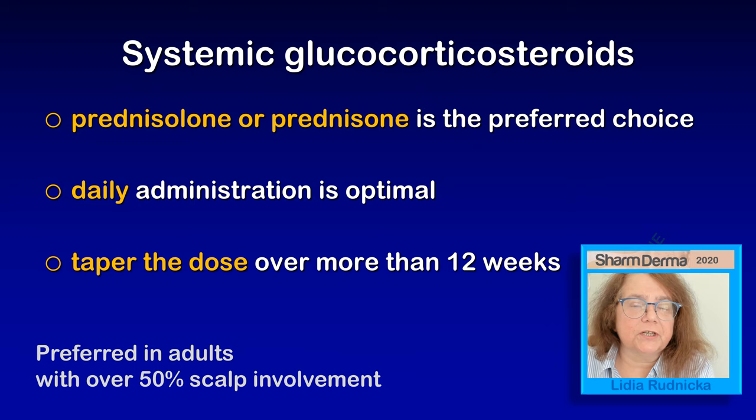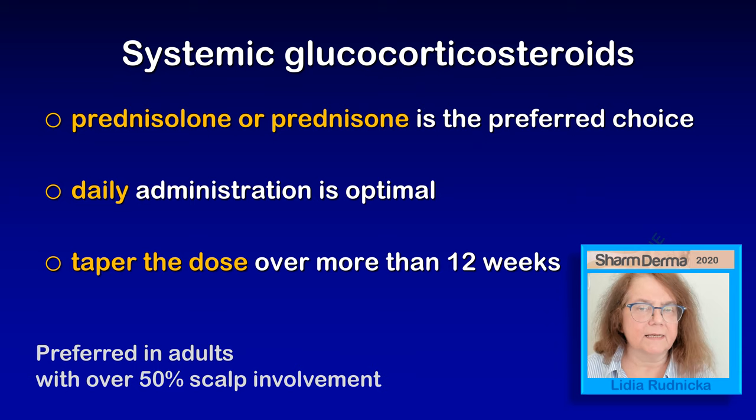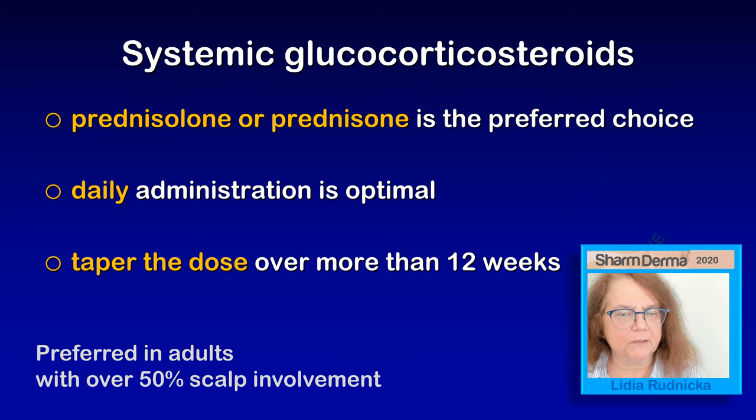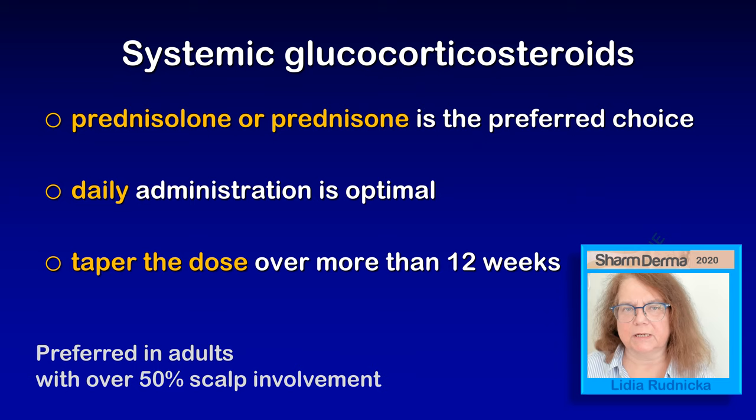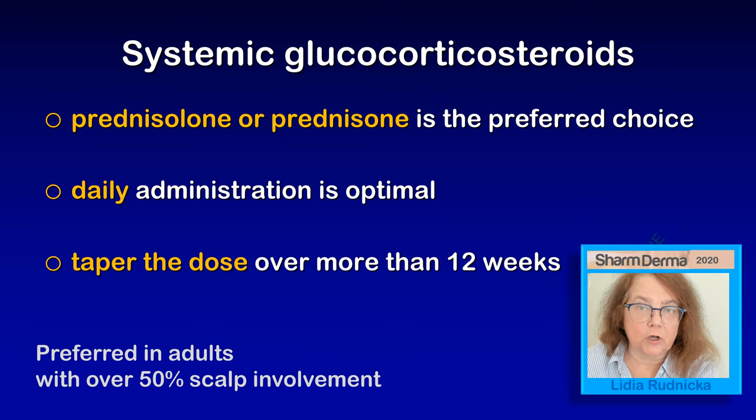Systemic glucocorticosteroids are another type of treatment in the consensus. I am not a very big fan of corticosteroids, especially of big doses in patients with alopecia areata, as I believe the treatment should be very long-lasting and a glucocorticosteroid would probably not be my first choice. The consensus prefers prednisolone or prednisone as an oral treatment, with daily administration being optimal. The consensus says we should taper the dose over approximately 12 weeks, but if necessary, I believe this treatment should be significantly longer.